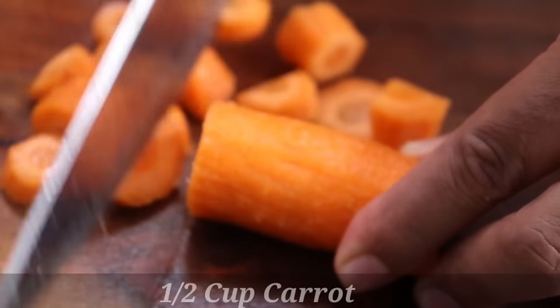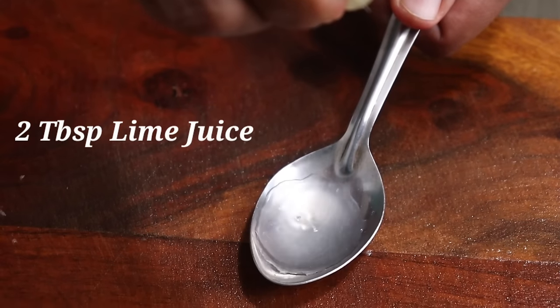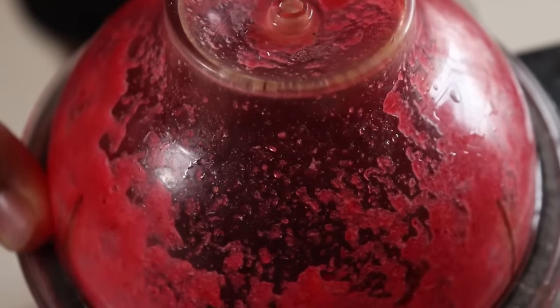Now let's move to our first drink. For this we'll be using half a cup of carrot, half a cup of beetroot, plus eight slices of cucumber, and we'll also be adding two tablespoons of lemon or lime juice. The lemon or lime juice helps in the absorption of the vitamins, minerals, and iron from these vegetables — that's why these remedies also help in improving iron and hemoglobin levels. Plus, we'll add one cup of water and blend everything together.